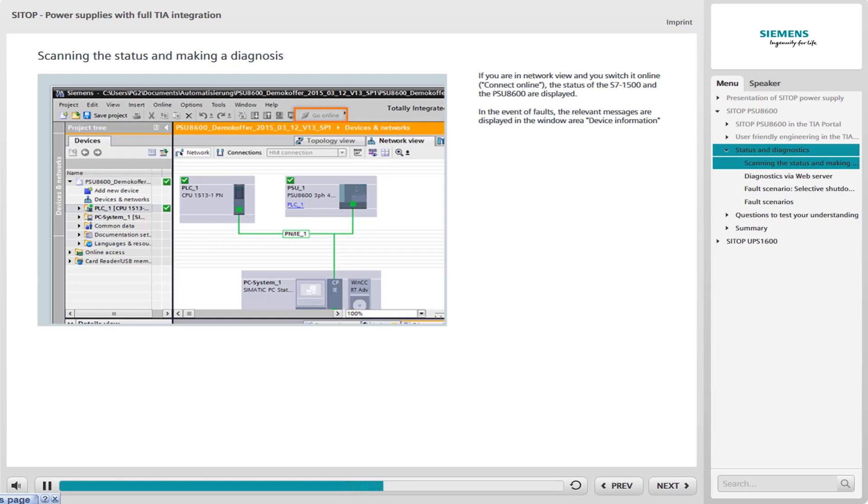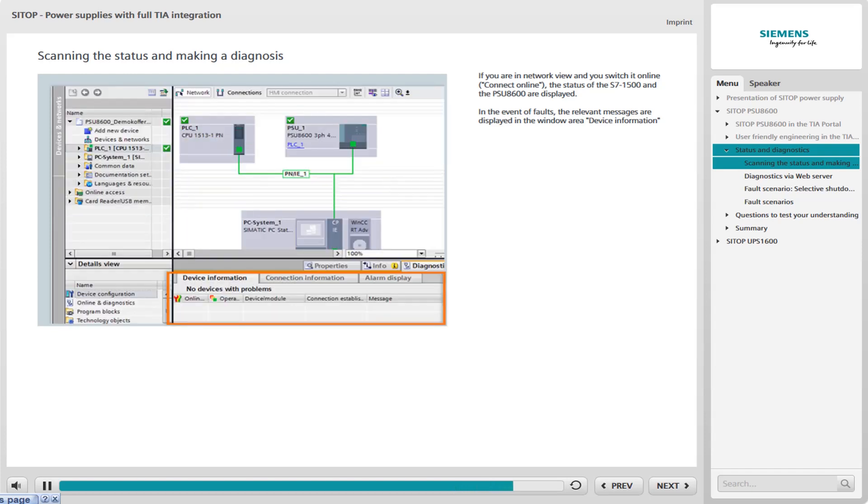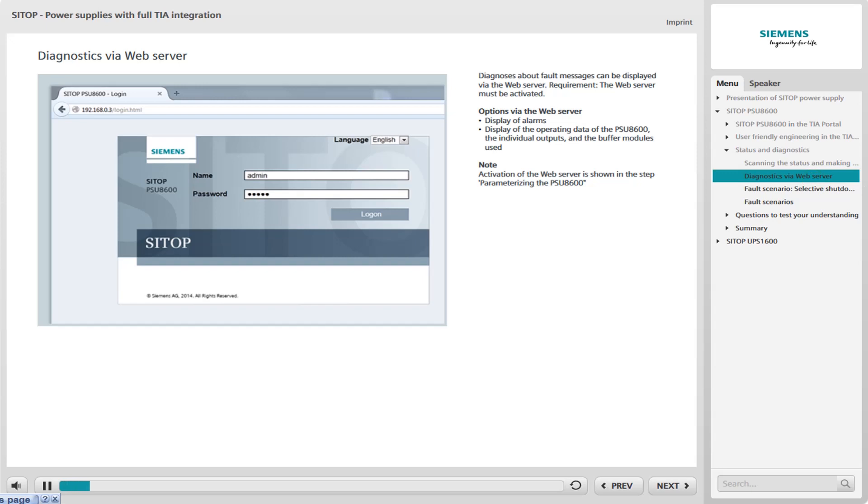The status of the S7-1500 and the PSU-8600 are displayed. The green checkmark indicates that both devices are working problem-free. In the event of a fault, the relevant fault messages are displayed in the lower window on the Device Information tab. You can also display diagnoses about fault messages via the web server.